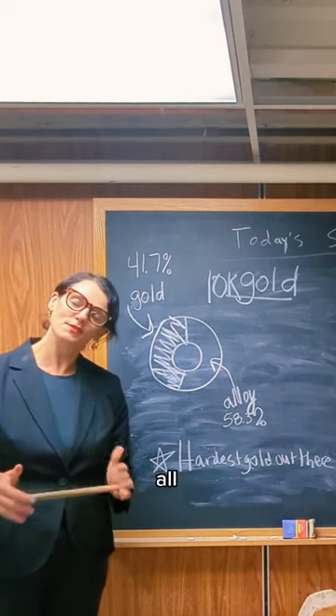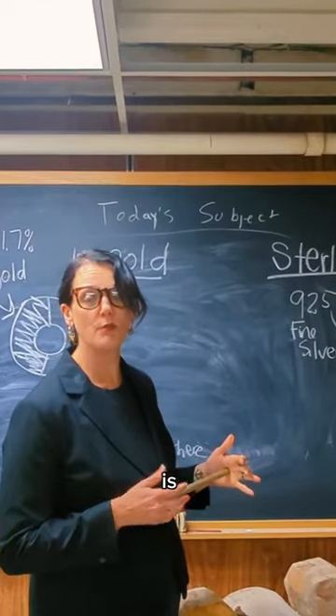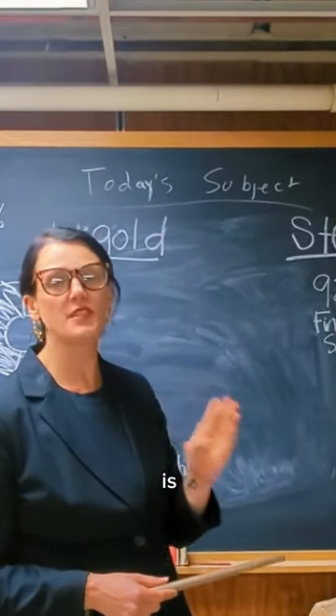Other things you should know about our metal — all of them are recycled. Sterling silver: what you should know is it's 92.5% fine silver and 7.5% alloy.